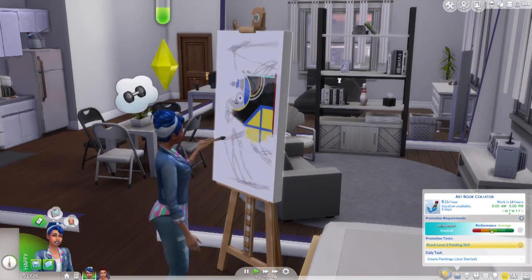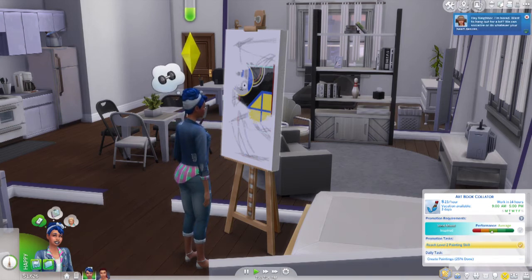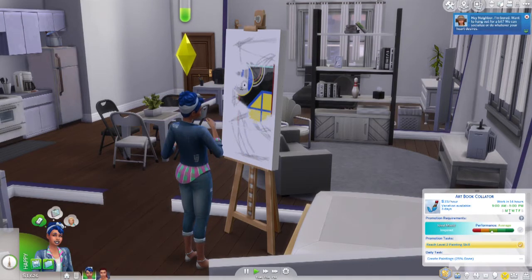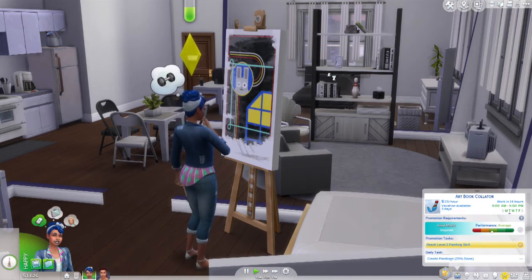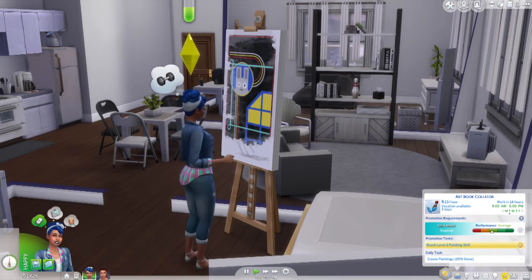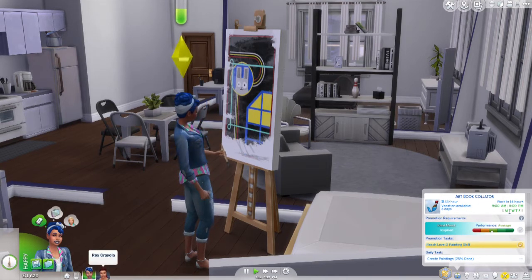I did download the MC Command Center — only because that will allow for more than eight Sims in a household. Sims limits the number of Sims we can have in our household to eight. ROYGBIV — that's seven children — and then two adults, so I need room for at least nine. That's without a cat, a dog, or any other pet. So that's why I have the Command Center — to allow for more Sims in my household.